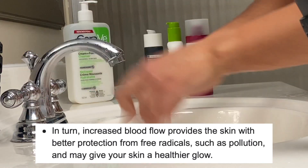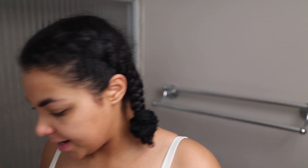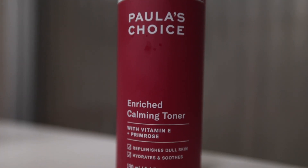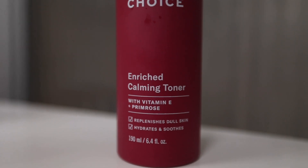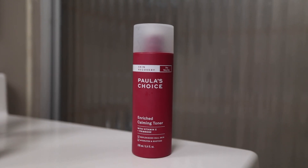Cold water also helps with puffiness — just tightening the skin up. Now I'm using a paper towel to dry my skin. Honestly it just works better than a face cloth, but it does feel a bit wasteful, so that's something I need to work on. I like to wait a few seconds to make sure my skin is fully dry before moving to the next step. This next product is newer in my routine but has been solar-changing — this is the Paula's Choice enriched calming toner.